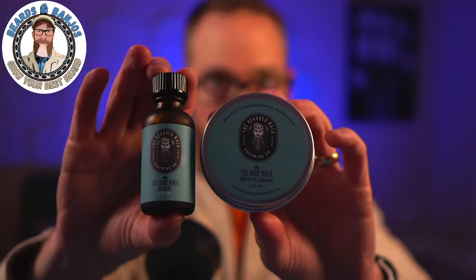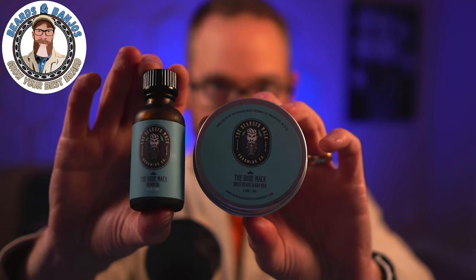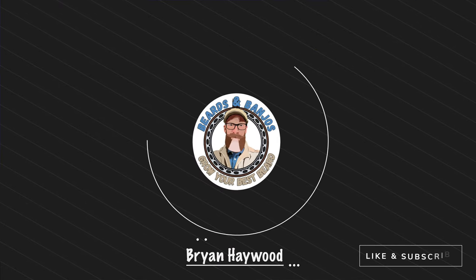On this video we're going to be talking about the latest seasonal scent release from the Bearded Mac. It is called the Dude Mac, and for some of you out there this is going to be an old fan favorite coming back, and for some of you this will be a brand new scent that's going to be a brand new fan favorite in my opinion. Welcome — my name is Brian, this is my Beards and Banjoos YouTube channel where we try to help you grow your best beard possible.